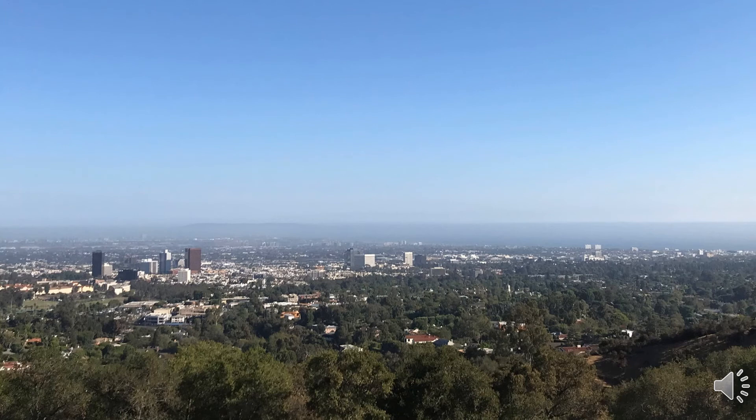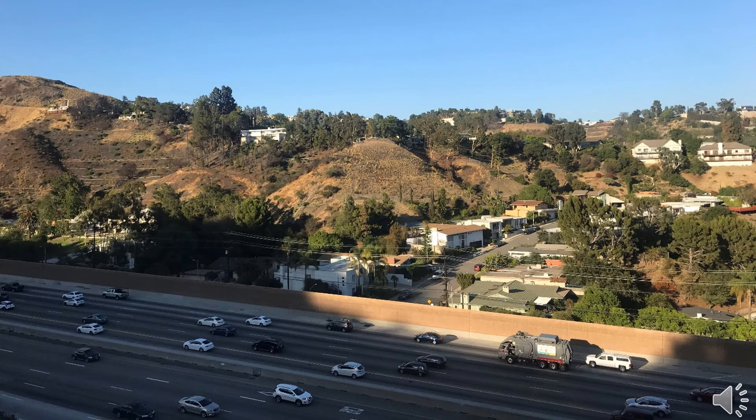The Getty Center is a perfect place to view Los Angeles. It was magnificent. I really had a unique experience at the Getty Center. Thank you for listening.